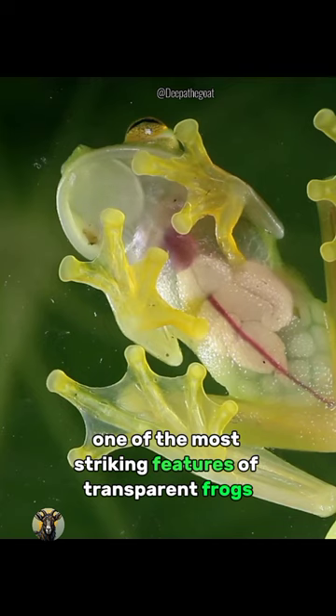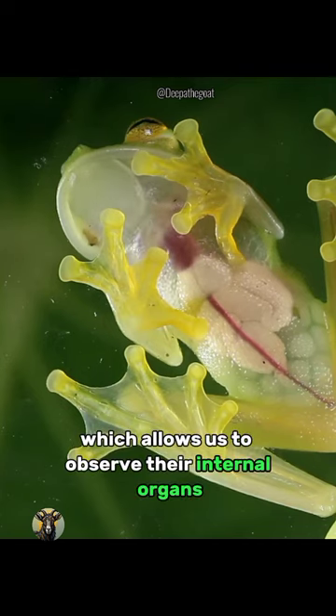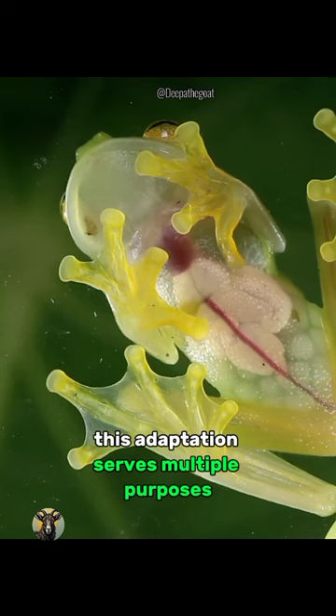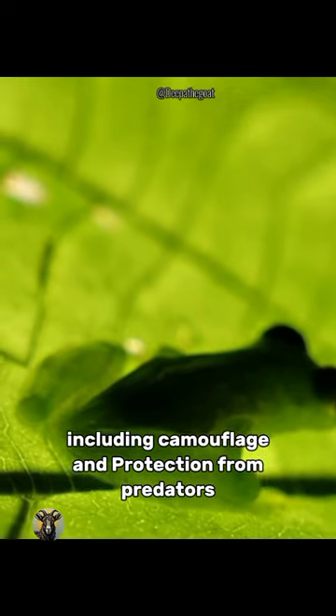One of the most striking features of transparent frogs is their see-through skin, which allows us to observe their internal organs, including their beating hearts and digestive systems. This adaptation serves multiple purposes, including camouflage and protection from predators.